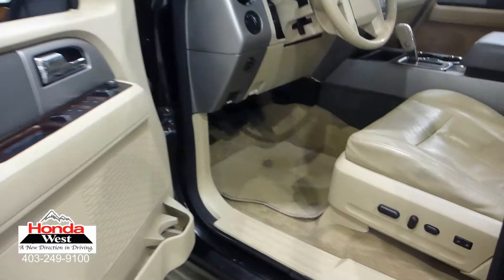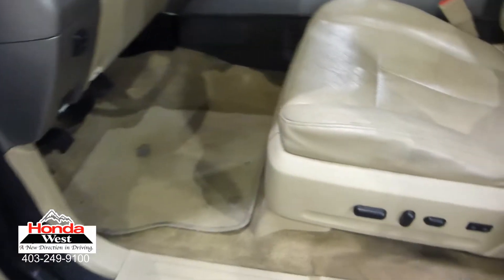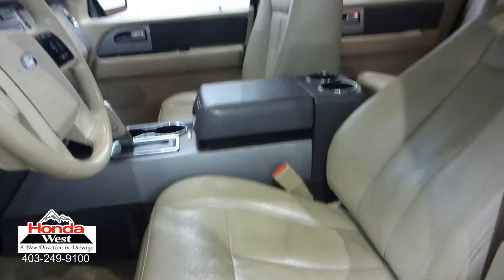You get a great vehicle at the lowest possible price, and we sell a car. The best thing is, we don't have to spend hours haggling back and forth.